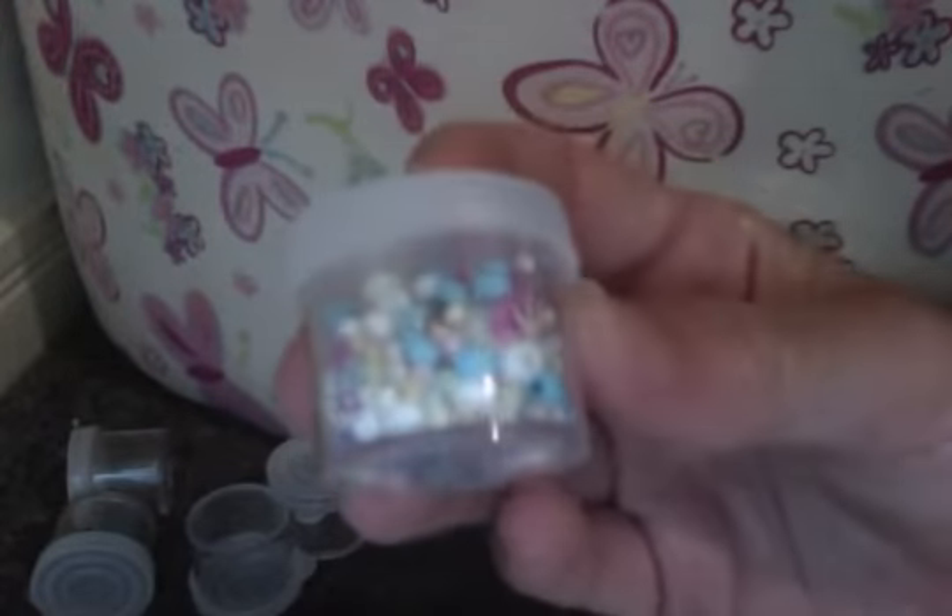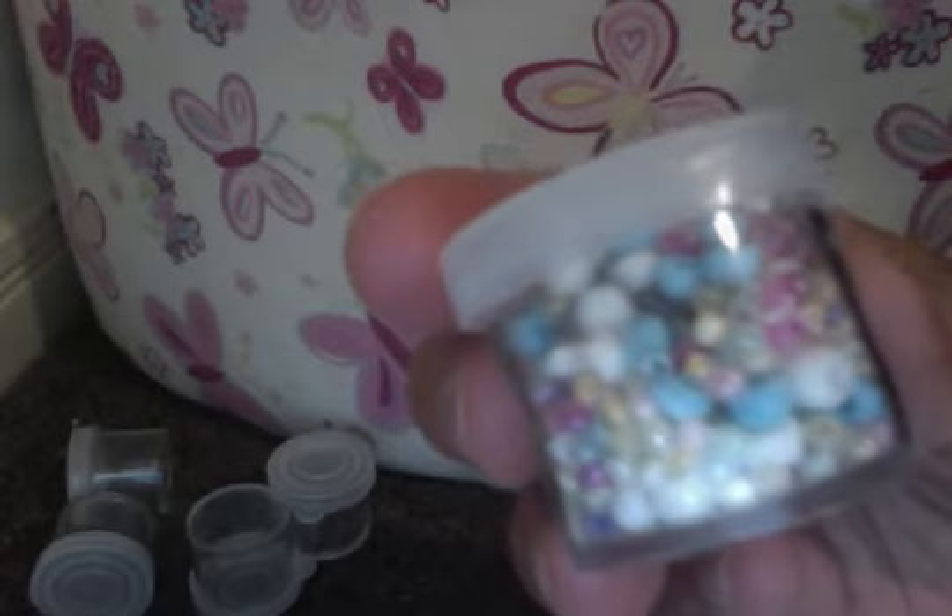In them are seed beads — well, in one of them are seed beads — but you asked for micro marbles. We were unable to find any of those, so we got you these ones instead. Some of the sizes are really tiny, so you could almost use them as micro marbles.